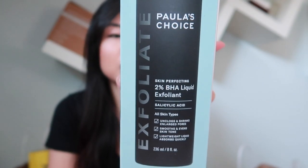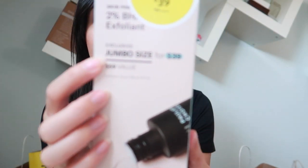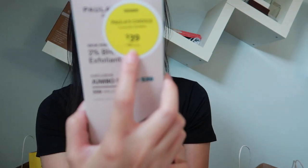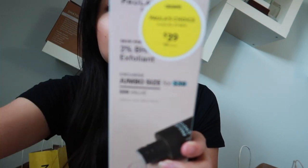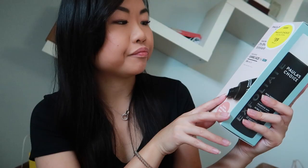I'm just going to keep pulling items from this bag in no particular order. Next I picked up the Paula's Choice 2% BHA Liquid Exfoliant in the jumbo size. It's $39 during the sale, normally $59. I tried the mini size and really liked it, so I wanted to pick up the jumbo size since it's such a great value.